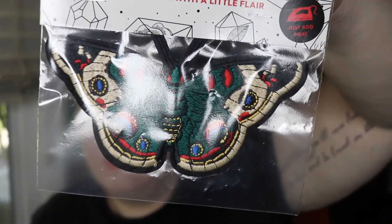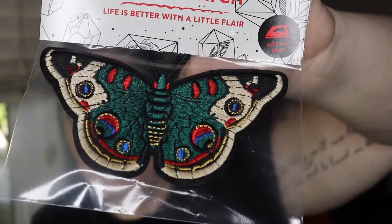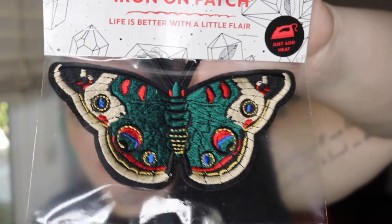The next thing is an iron-on patch. Oh my god — it's this big old moth. That is so pretty.